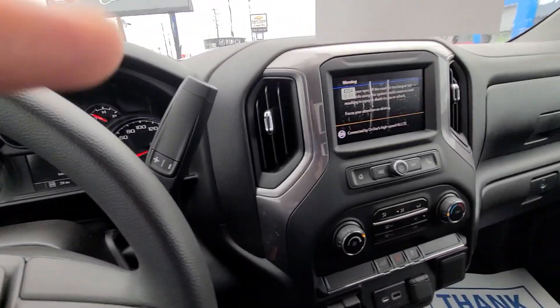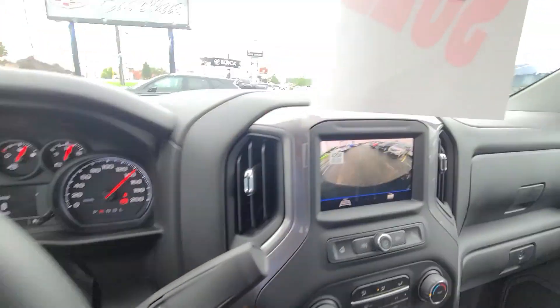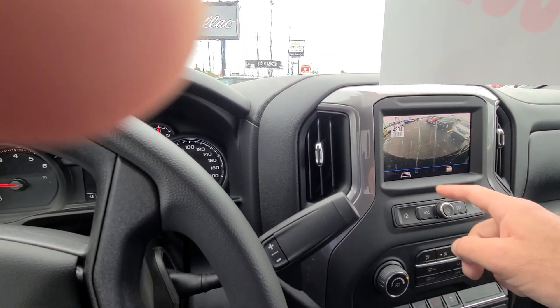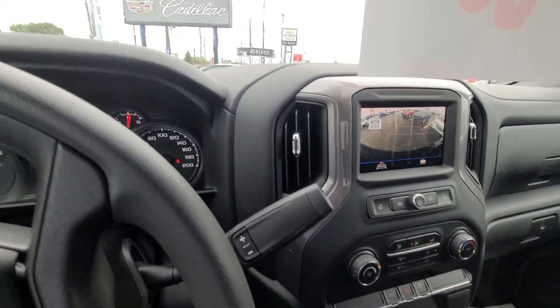It has wireless Bluetooth and Android Auto. Big screen for backing up. And it also has the trailer assist — it'll put the line on there when you're backing up and show where the truck's going.